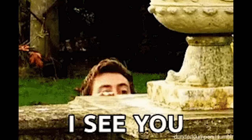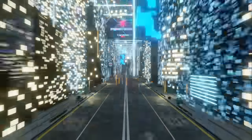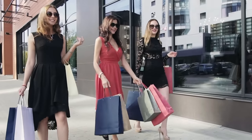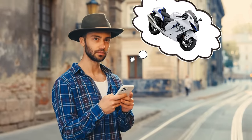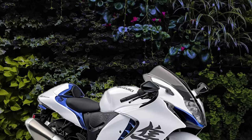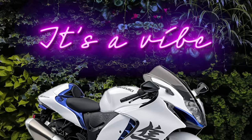Hey you! Yeah, you there. I see you with your fancy tech job in the innovation hub of the city, nestled amongst experiential retail establishments and bespoke coffee shops. You embody the live-work-play lifestyle of the enlightened urban city dweller. And you're here in this moment thinking to yourself: I want a motorcycle that aligns with my core values of compassionate capitalism and will also look good on my Instagram feed parked in front of a plant wall with a neon sign that reads, 'It's a vibe.'